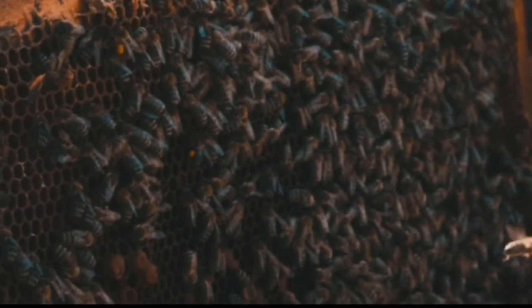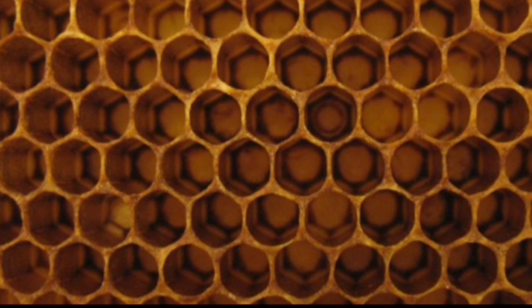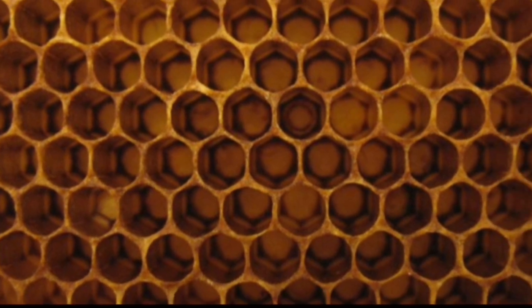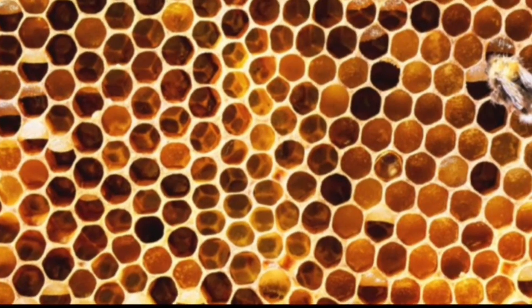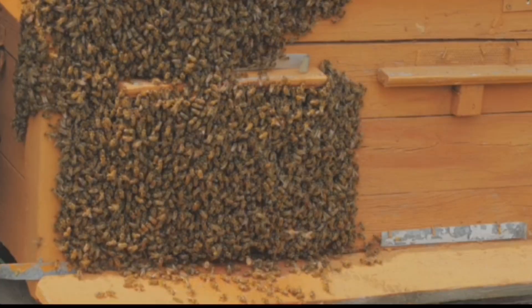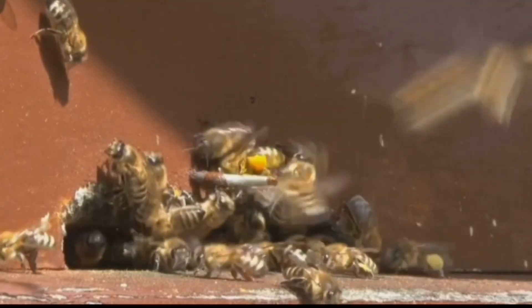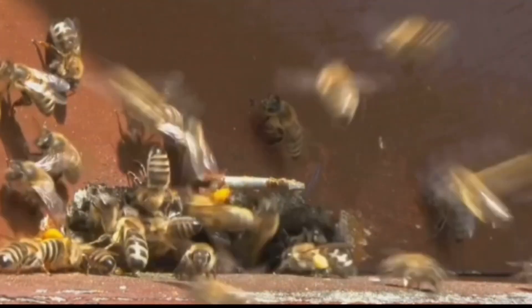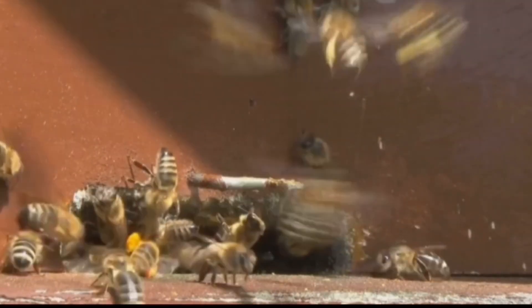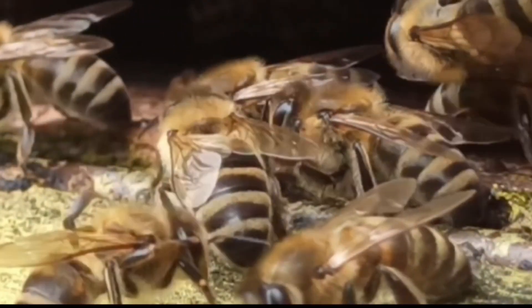Honeybees are well known for their hives, which are masterpieces of natural engineering. These hives are made up of hexagonal cells, each meticulously crafted from beeswax. The hexagonal shape is not random — it's the most efficient way to use space and store honey. A single hive can house up to 80,000 bees, all working together in perfect harmony. Honeybees communicate through a series of dances, which help them coordinate their activities and find food sources.